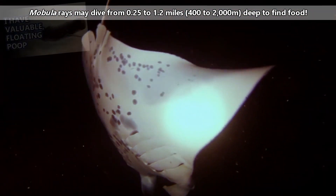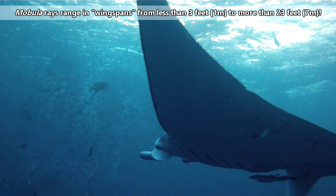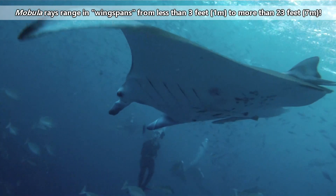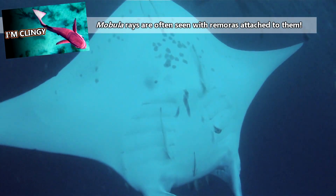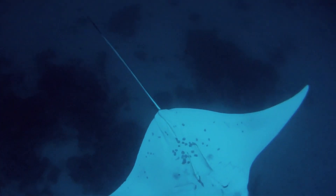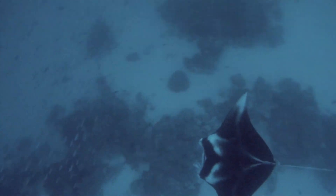Not unlike the squid-eating sperm whale, mobula rays may live anywhere from 15 to more than 30 years in the wild. Some devil rays may be less than 3 feet across, while the giant manta ray can be more than 23 feet wide. They also have the largest brain-to-size ratio of any living fish, and manta rays have been observed recognizing themselves in a mirror.